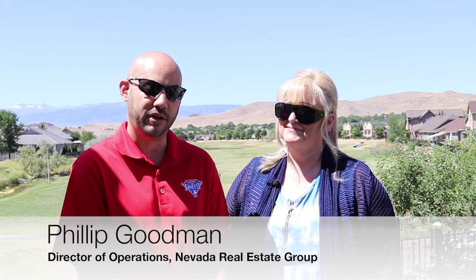For more information, you can contact Roberta — her contact info is in the YouTube description below. Hopefully you found this information helpful, and if you did, please give it a like and a share on your social media too. For more information about the Kiley Ranch Golf Course, you can find that in the YouTube description below as well. Well, that'll do it for us — we're going to go tee off now. For the Nevada Real Estate Group, I'm Philip Goodman. And I'm Roberta Monroe. We'll see you next month.